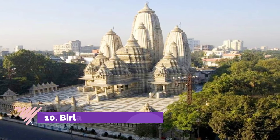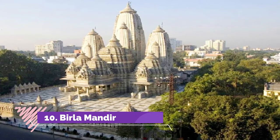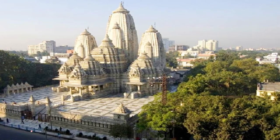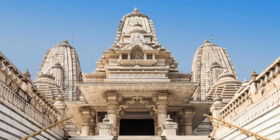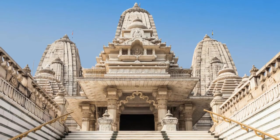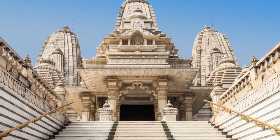Birla Mandir is a stunning structure that adorns the streets of Kolkata, dedicated to Lord Krishna and Goddess Radha. An imposing structure amalgamating the traditional style of architecture with modern reflections, the temple is the perfect specimen of craftsmanship and engineering genius.